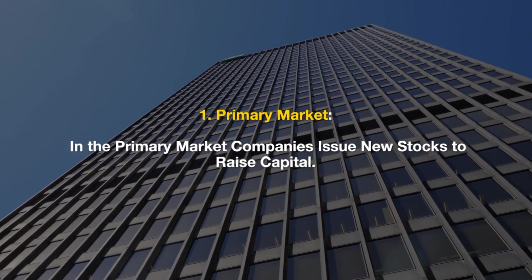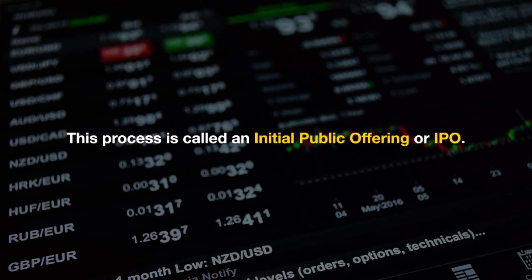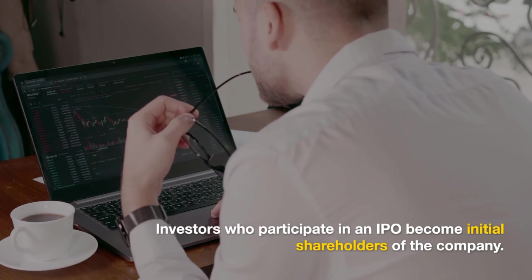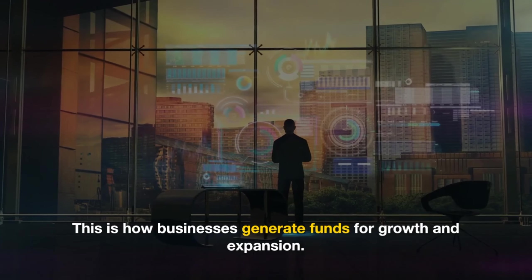In the primary market, companies issue new stocks to raise capital. This process is called an initial public offering, or IPO. When a company goes public through an IPO, it offers a certain number of its shares to the public for the first time. Investors who participate in an IPO become initial shareholders of the company — this is how businesses generate funds for growth and expansion.